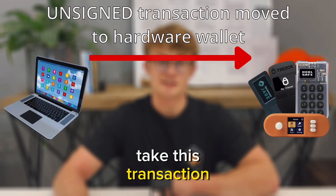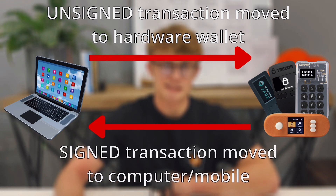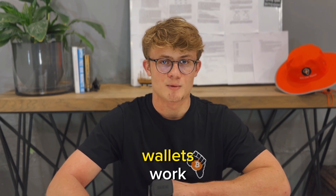So the hardware wallet will take this transaction offline onto the device and sign it with the private key. The signed transaction is then sent back to the internet-connected device where it can be broadcast to the Bitcoin network. Your private key never touches the internet in this process. And that is how hardware wallets work.